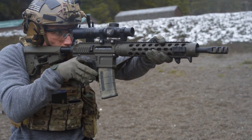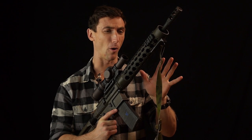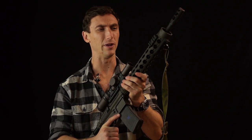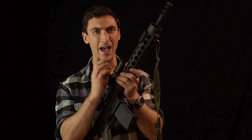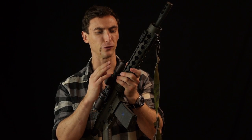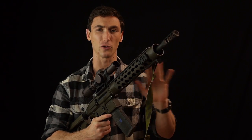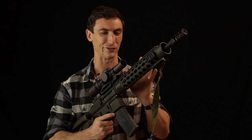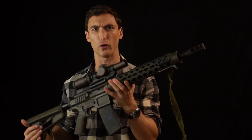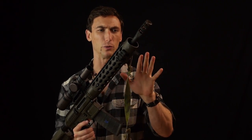Straight up overview at the beginning here: without a doubt, as of March 2018, this is the fastest, smoothest, and flattest shooting AR-15 I have ever handled. I'm sure that might change as technology increases, but as it stands, there is nothing as pleasurable as shooting this thing. Let's talk about what makes it so good.